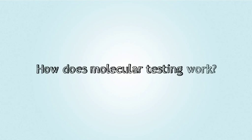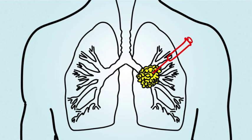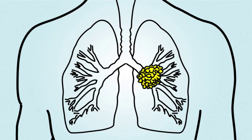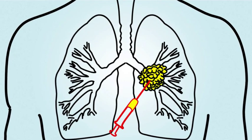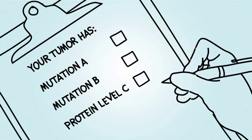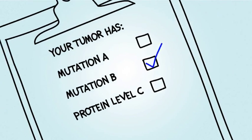How does molecular testing work? Molecular testing starts with your doctor taking a sample, or biopsy, of your tumor. If molecular testing wasn't done on the initial biopsy that determined your type of cancer, your doctor can ask to have the tissue re-examined, or a second biopsy may be needed. These tests will show whether or not your tumor has any currently known changes. Test results are usually ready within one to three weeks after the biopsy.